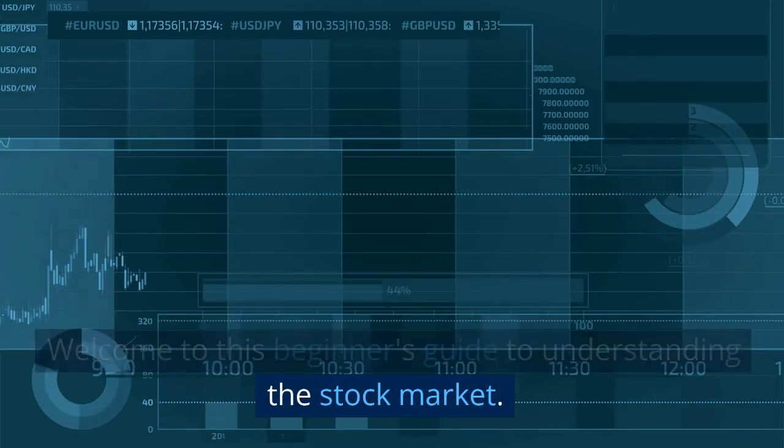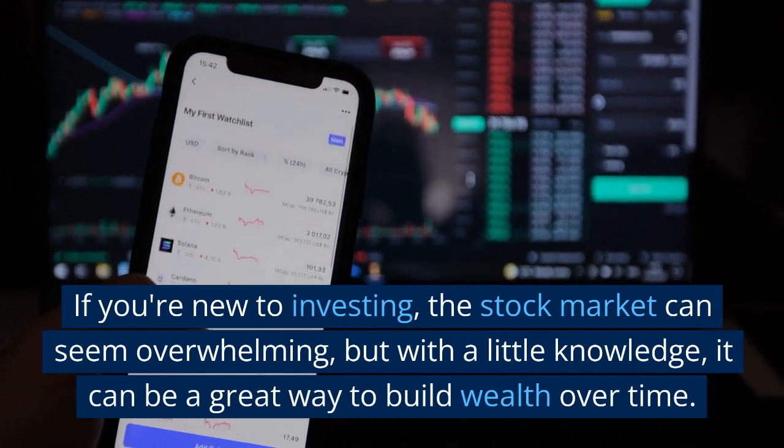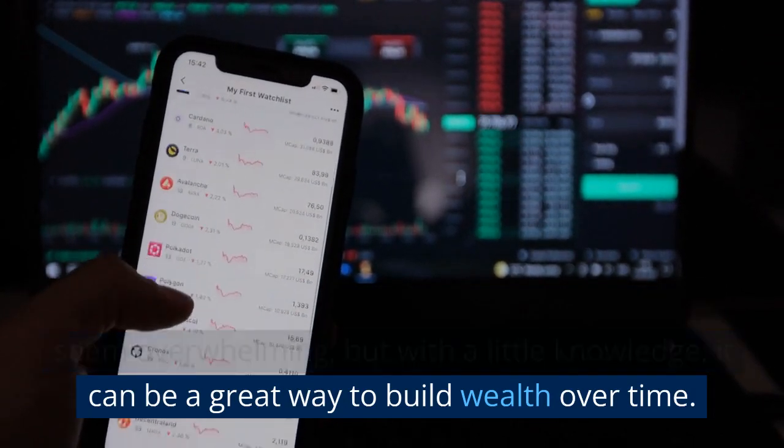Welcome to this beginner's guide to understanding the stock market. If you're new to investing, the stock market can seem overwhelming, but with a little knowledge, it can be a great way to build wealth over time.